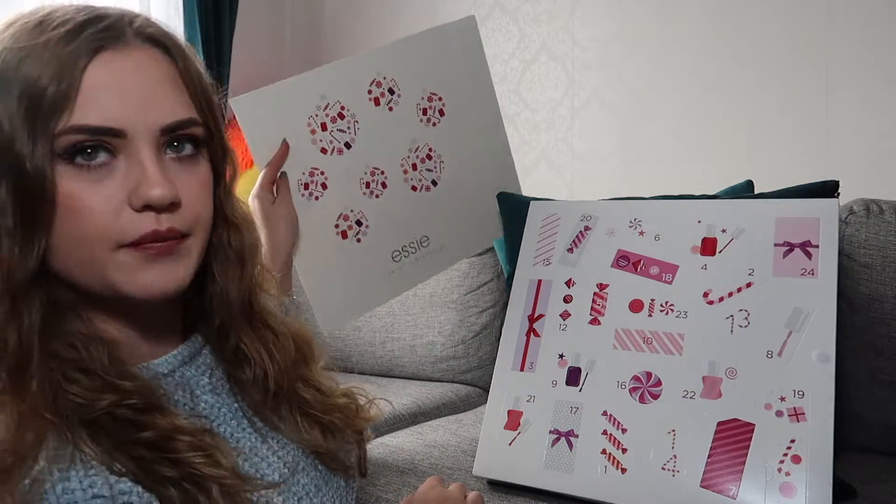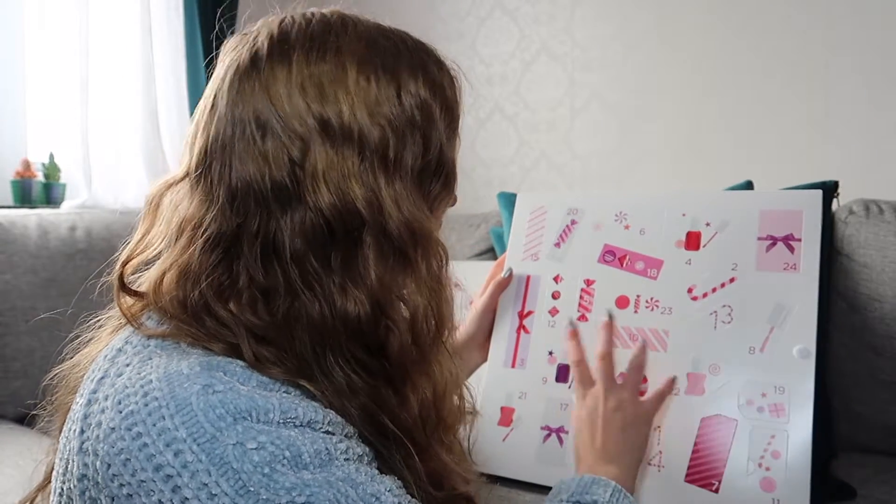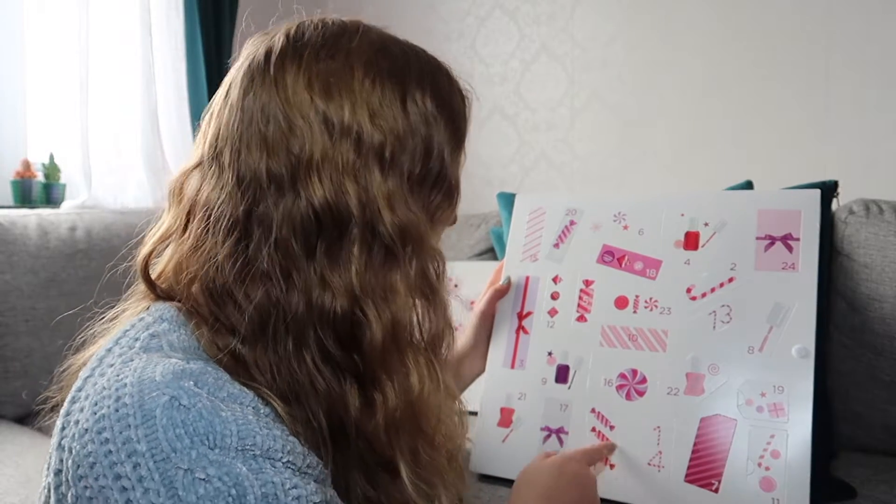The front comes up apparently, and here is the calendar. It's cardboard. Let's see where number one is — it's down here.